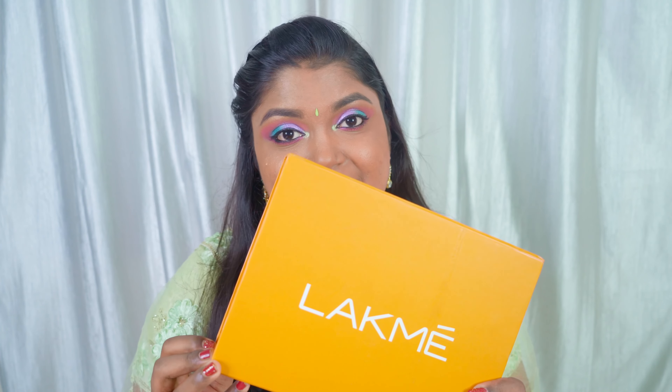Today I'm going to review the new Lakme Vitamin C range. This Vitamin C range skincare product contains three products: the Vitamin C serum, Vitamin C day cream, and night cream. First, let's move on to the Vitamin C serum.